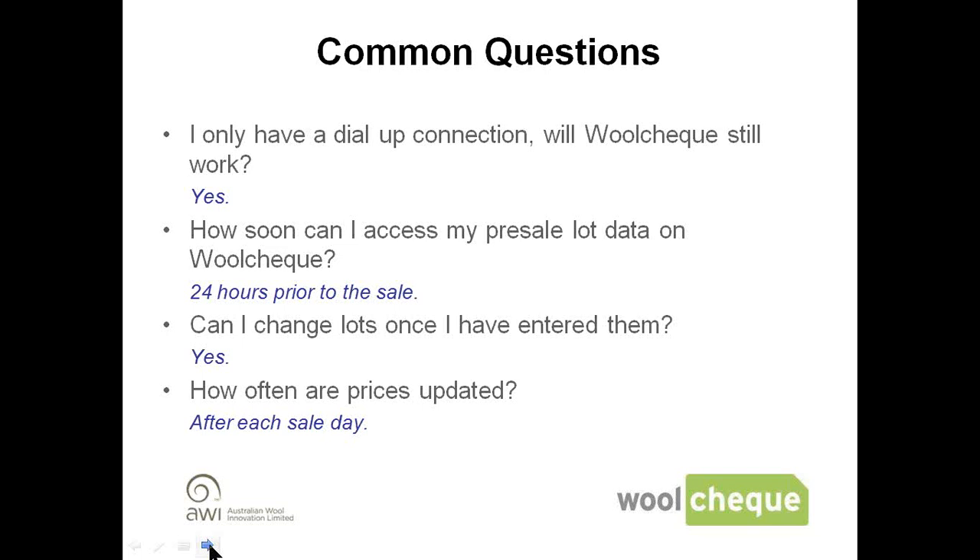In terms of support, WoolCheck is supported. It's possible to contact AWI or AWEX. There's a WoolCheck email at woolcheck@awex.com.au, or you can call 02 9428 6136, and we're able to help you with any questions about WoolCheck. We'd like to spend the next five or ten minutes answering questions about valuing your wool and using WoolCheck.